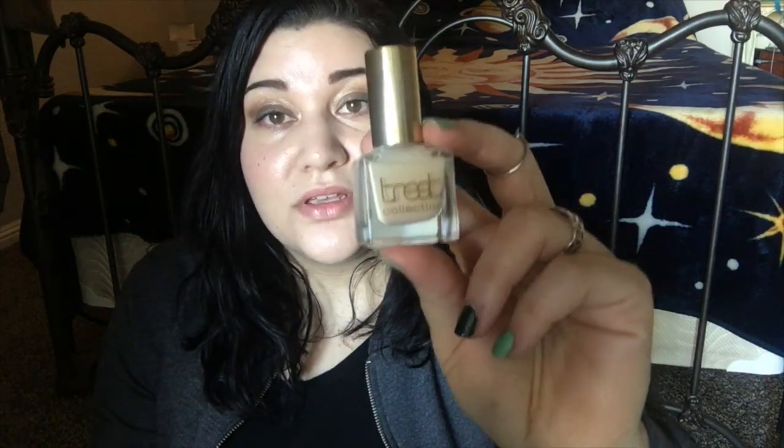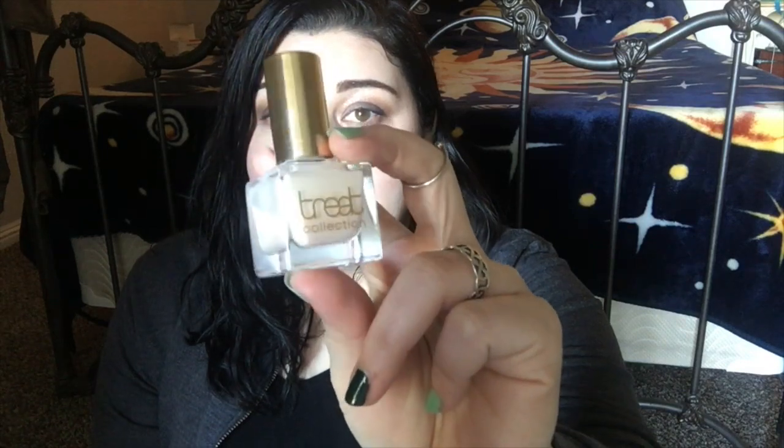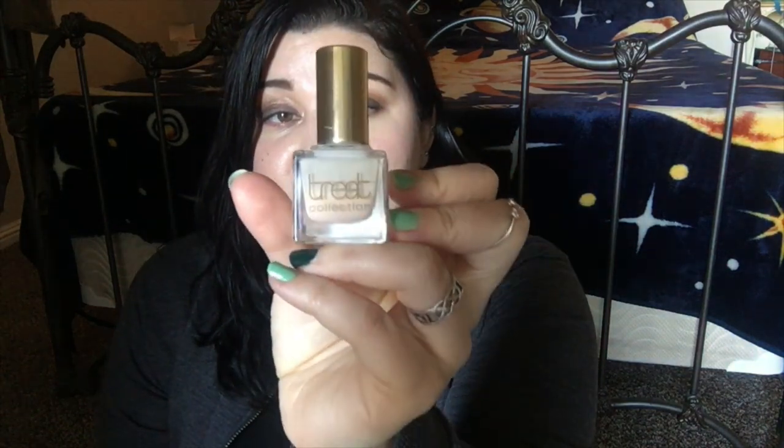The next one is from Treat Collection — I have a bunch in my collection. This one is called Wedding Day and it's a sheer cream color, very natural, almost like your bare nail. It's perfect when you want to look clean and put together — great for work, a wedding, or any event where you don't want to be too flashy. You can build it up to be opaque but one or two layers works really well. I love Treat Collection — they're five-free, use eco-friendly glass bottles, and look really classy and chic.